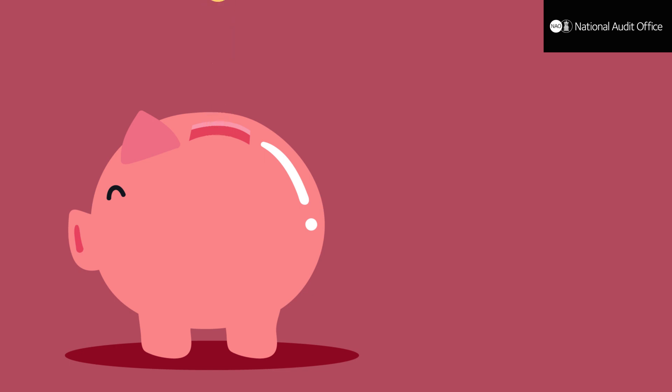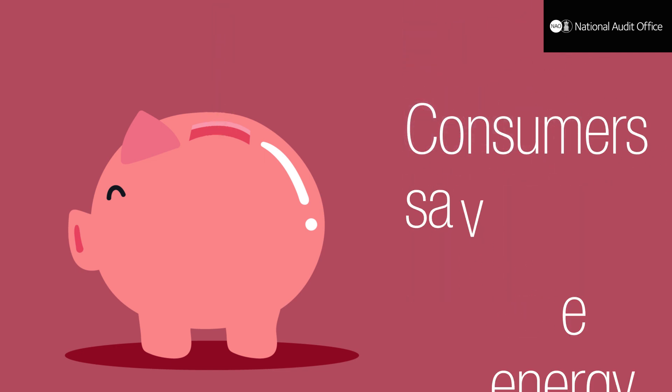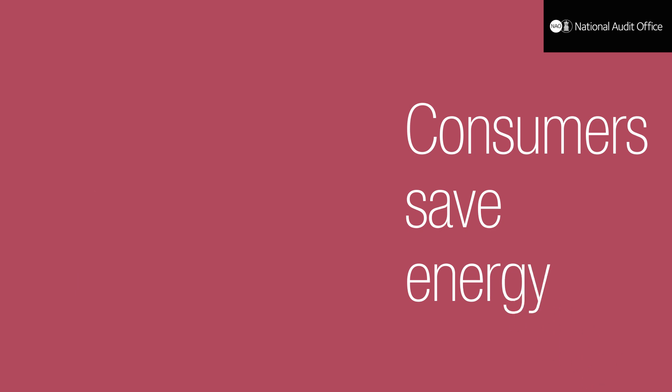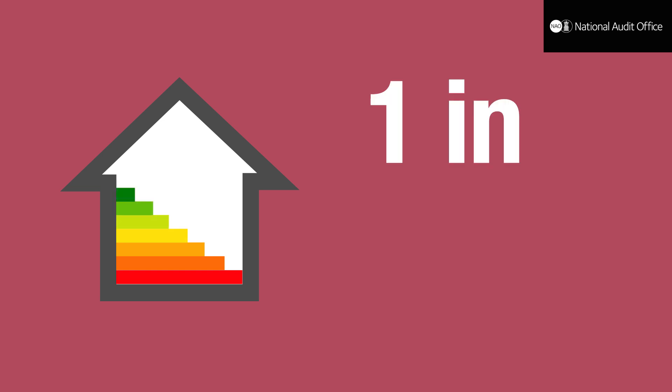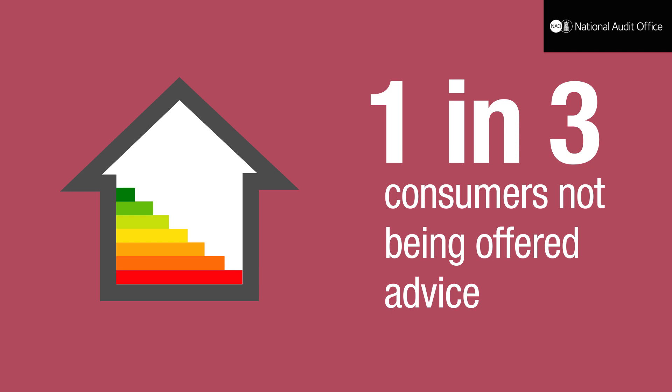Despite the costs, the Department expects consumers to save money overall because smart meters will reduce industry costs and help consumers save energy. Giving consumers advice on how to save energy can boost savings, but at the moment almost one in three consumers are not being offered advice on how to save energy when their smart meter is installed.